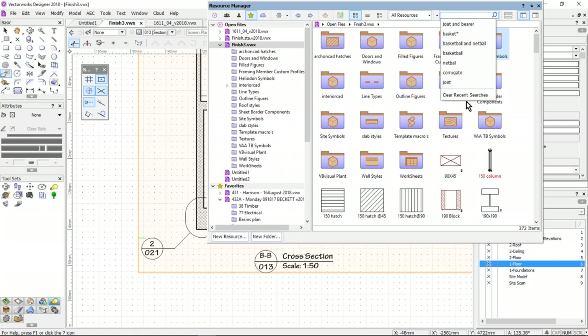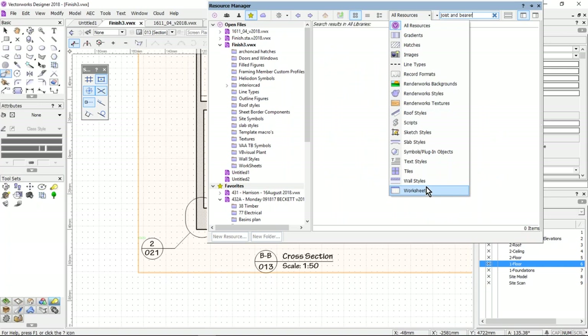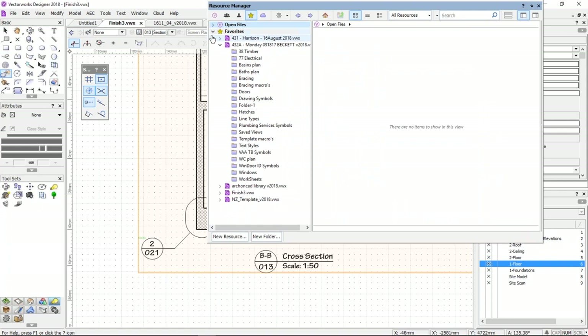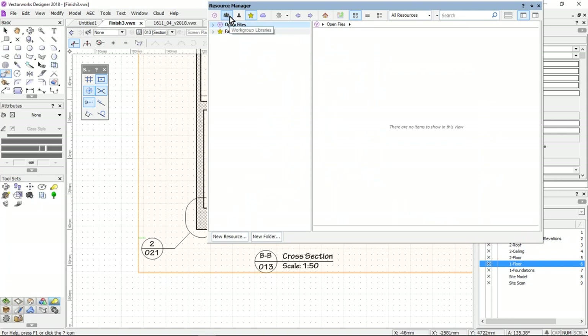They've sped it up and the icons have all been improved, making it easier to see what you're looking for. They've also, for those of you in a large office, separated the workgroup libraries option from the user libraries option — before they were together. If you're working in an office this is going to be a big improvement, where you can say to users: don't use your user library, just use your workgroup library.